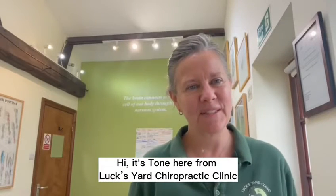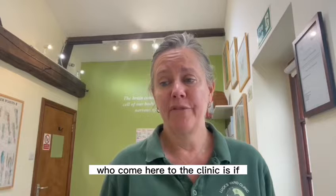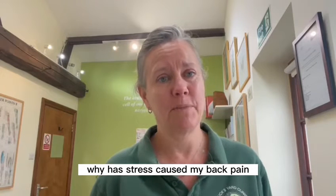Hi, it's Tony here from Dogs Yard Chiropractic Clinic. One of the questions that we get from patients who come here to the clinic is: why has stress caused my back pain?